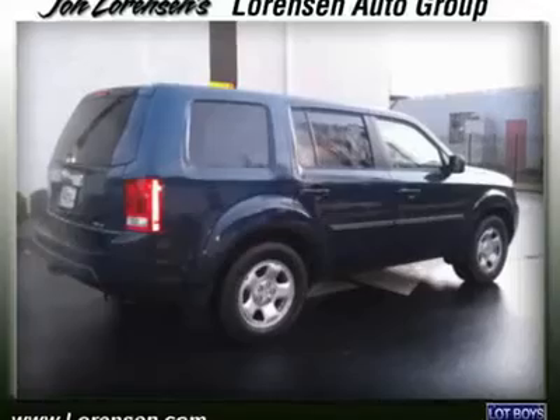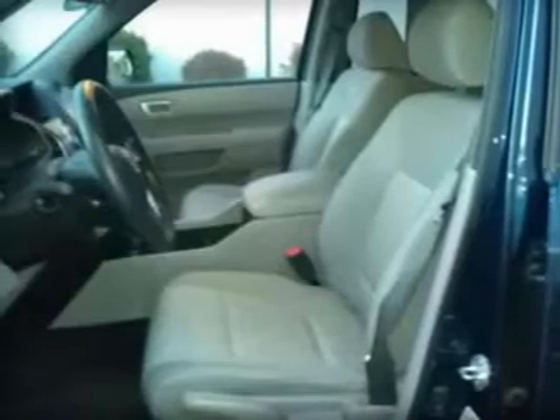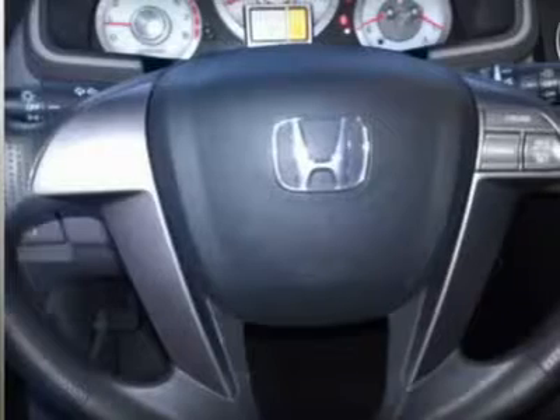LX with poly blue pearl exterior and black interior features a V6 cylinder engine with 250 horsepower at 5,700 RPMs. Experts report it's a top safety pick.